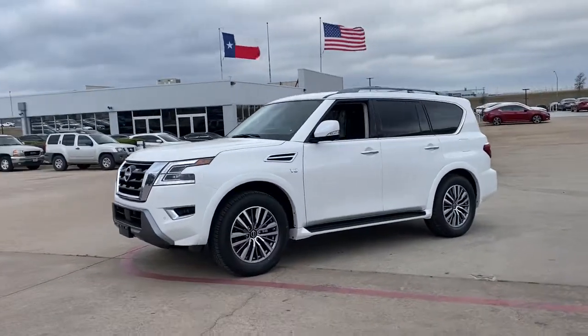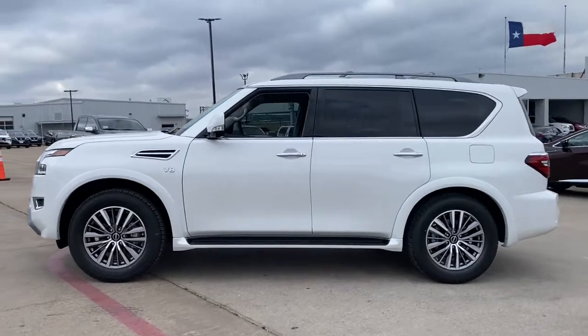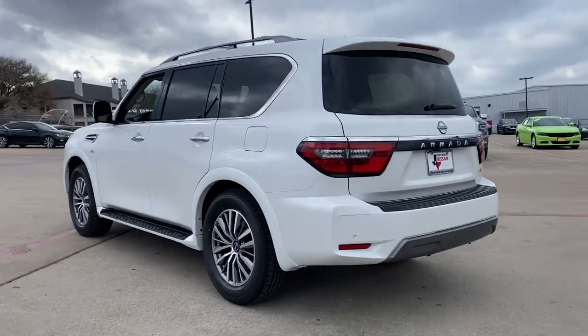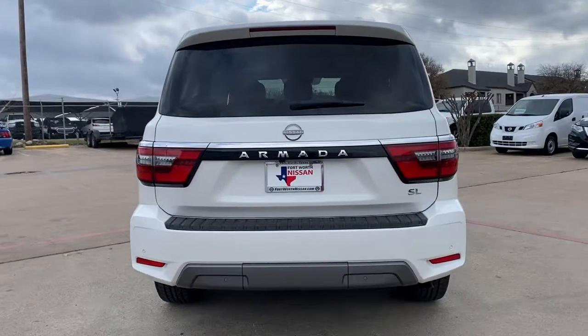Check out this 2021 Nissan Armada. Here's an overachiever with a commanding presence, the Nissan Armada. This full-size three-row SUV is a polite powerhouse, offering an upscale interior, smooth, quiet ride, and brawny towing capacity.